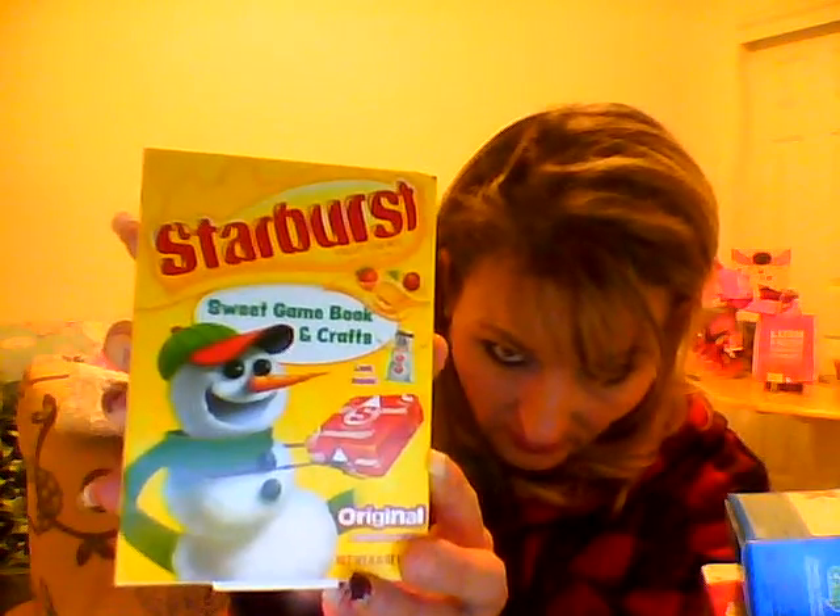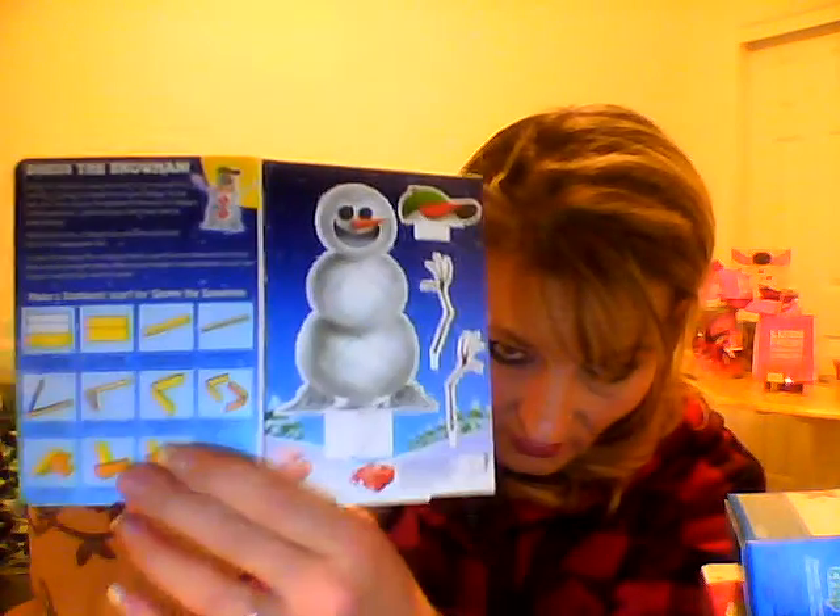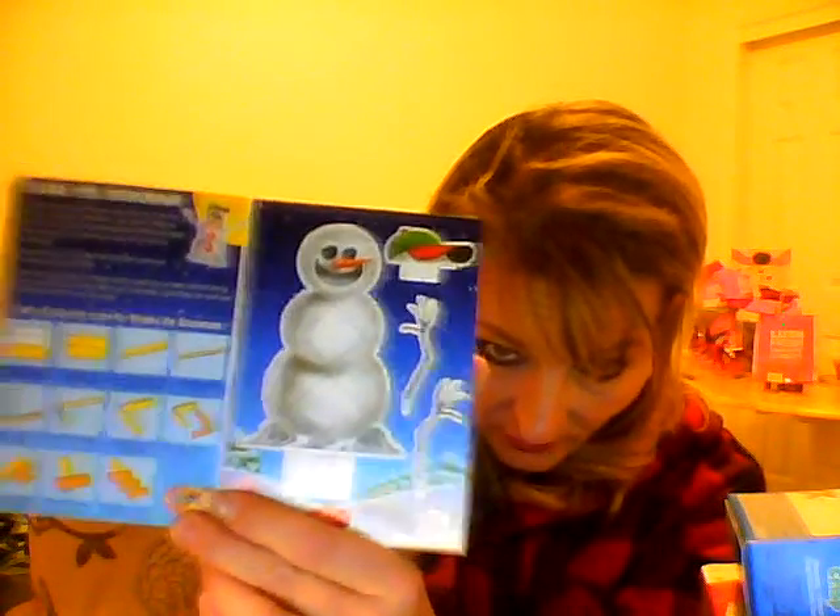And here is a Starburst one. This is another book — just really cute. I got these at Albertsons; I'm sure there's Albertsons everywhere. It just shows you how to place it — place these parts on the snowman or whatever. It's got another barcode scanner on the back. They must be made by the same company.